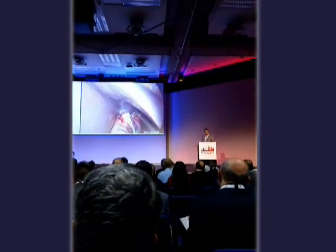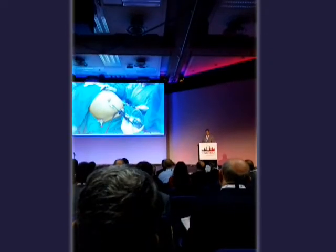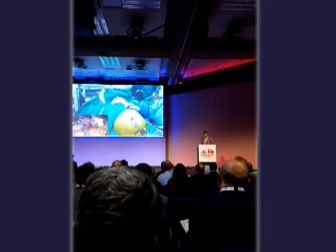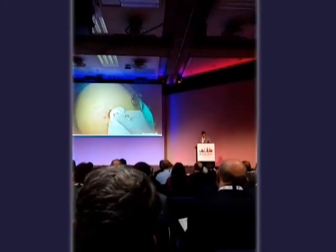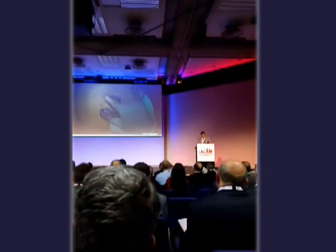We continue to cover our staple line with a running absorbable suture. We did not want to change our protocol with this technique, and we were successful in all patients in covering the staple line with sutures. Finally, we extract the stomach from the umbilicus at the end of the operation.